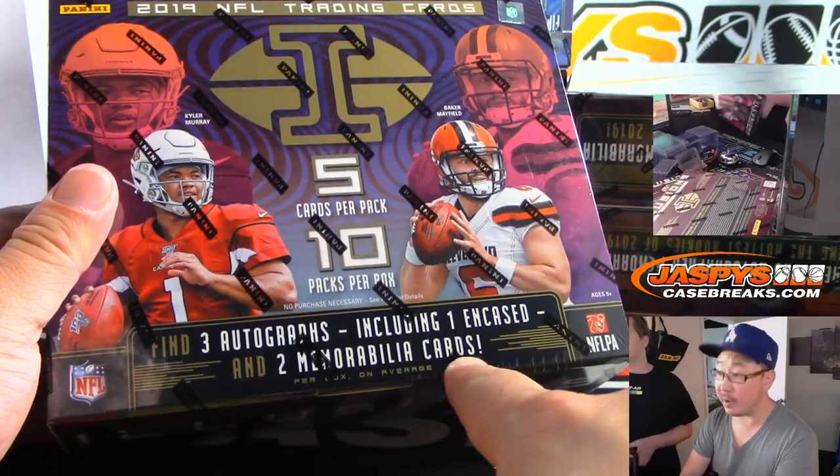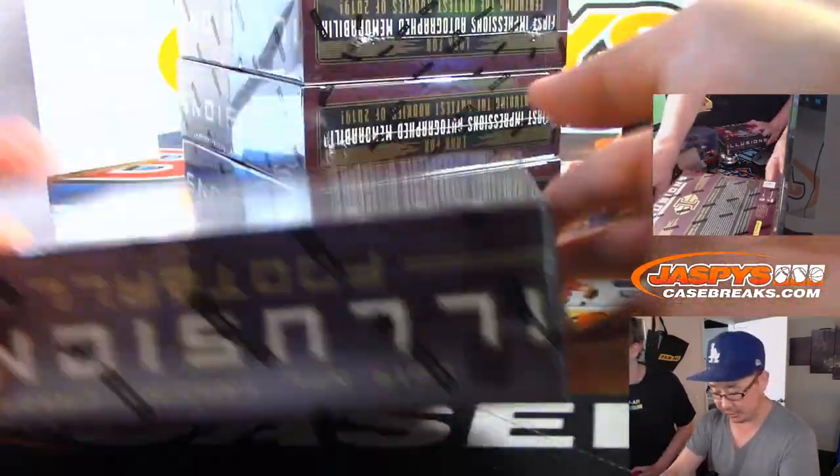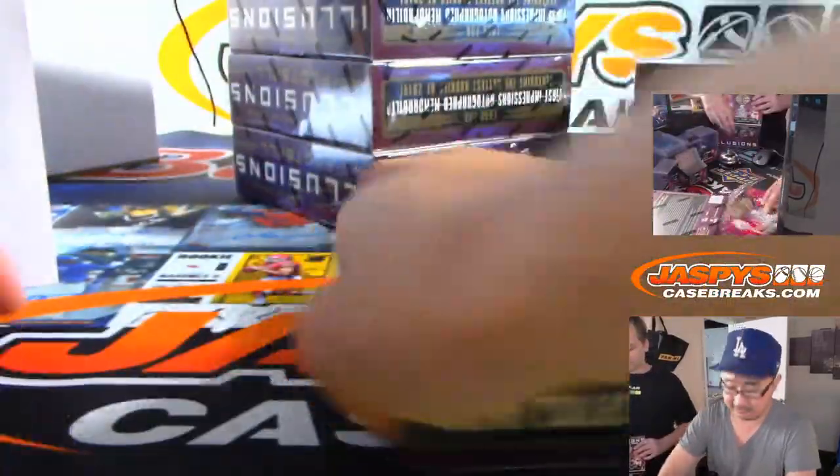Three autos, including one encased and two memorabilia cards per box on average. Good luck, everybody.